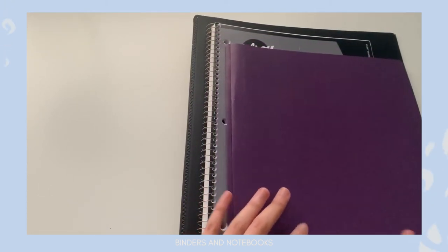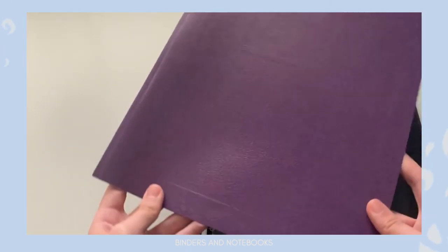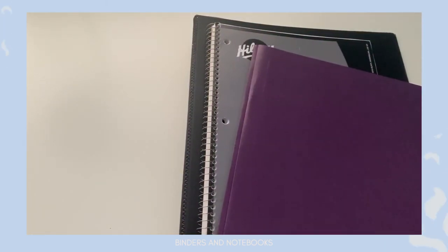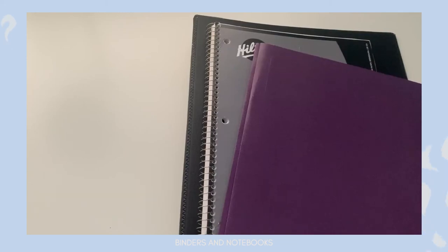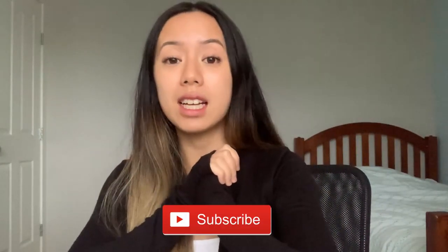Each class also has a duotang, which is unique to my note-taking system. I write notes in my binder and notebook, then condense them into the duotang throughout the semester. If you're interested in my note-taking method, I'll leave a link in the description box. If you want to see how I transformed this space, check out last week's video. Please don't forget to subscribe and like this video. Thanks so much for watching and I'll see you guys in the next one.